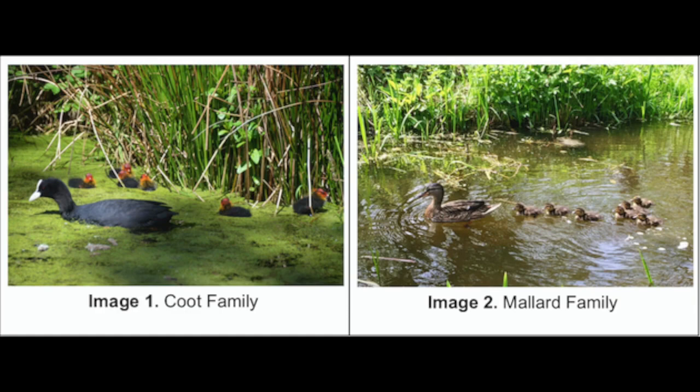Some of you did a fantastic job last week using precise and descriptive language. Instead of just saying there were more babies, some of you were very descriptive and said the Mallard family has seven babies and the Coote family has six babies. Or, instead of saying they are different colors, some of you said the Cootes are mostly black and the Mallards are mostly brown. Notice the difference in detail?